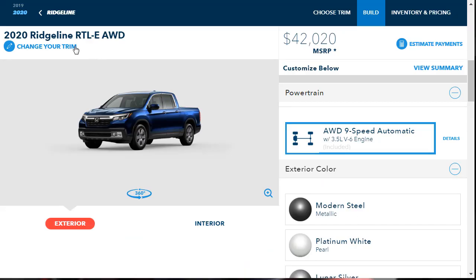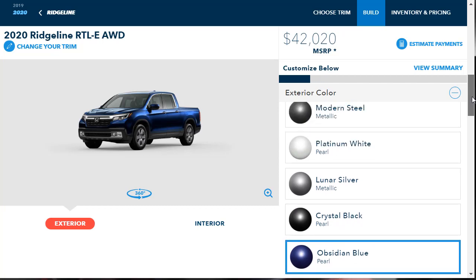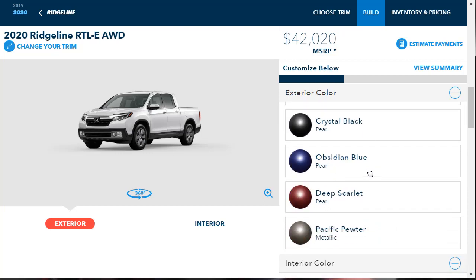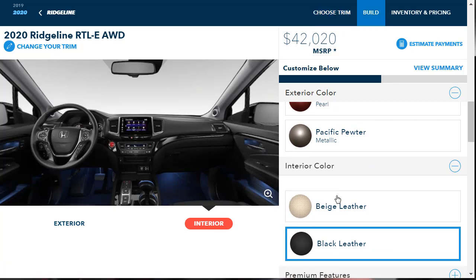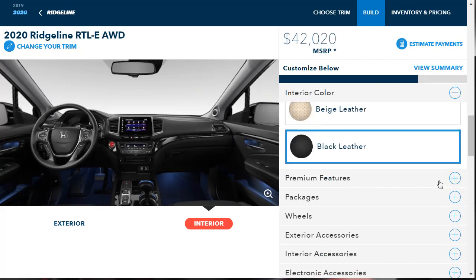Here we are at the configurator — 2020 Ridgeline RTL-E all-wheel drive, the right starting MSRP. As far as exterior colors, I'm not crazy about any of them. I'm going to go with the platinum white pearl — I'm indifferent about all the colors, so let's just do that. As far as interior, it looks like you have beige leather or black leather — it's a no-brainer for me. We're certainly going to go with the black leather.